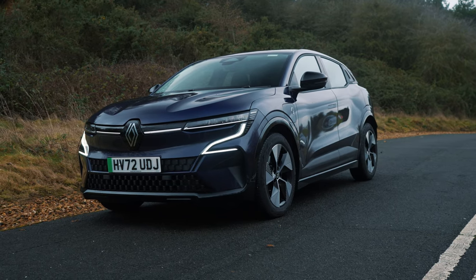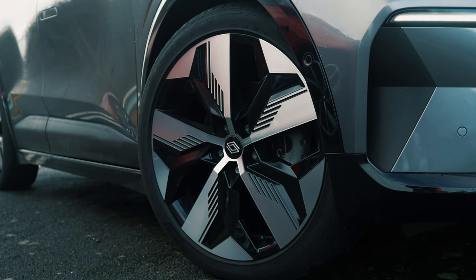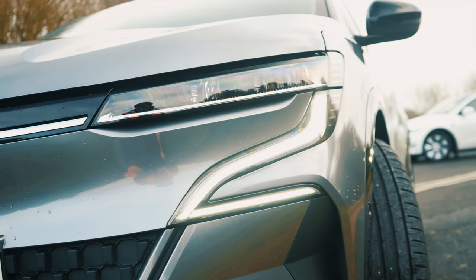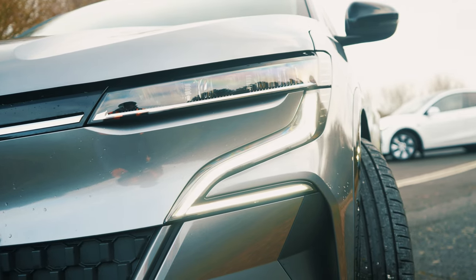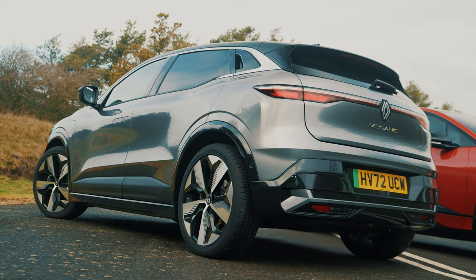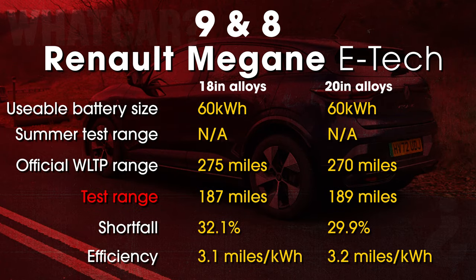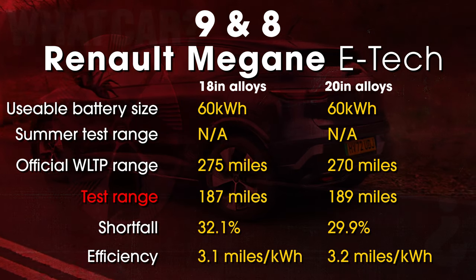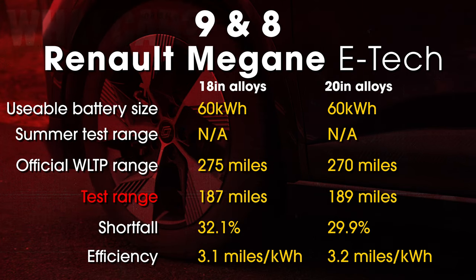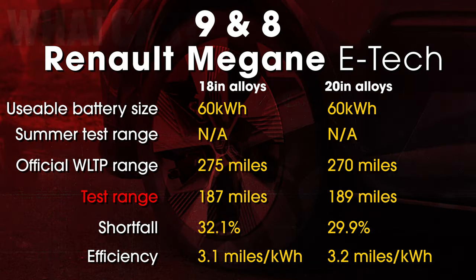For this test we included two Renault Meganes — one with 20-inch alloys and one with 18-inch alloys. Our theory, and indeed the common perception, was that the bigger your alloys, the worse your range will be. But surprisingly, it was the Megane on the smaller alloys which ran out first, though the difference was only 2 miles, and this doesn't mean bigger wheels won't impact range on other makes and models.